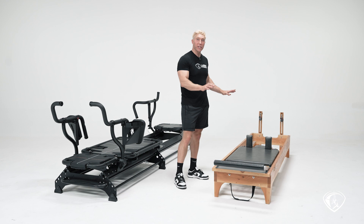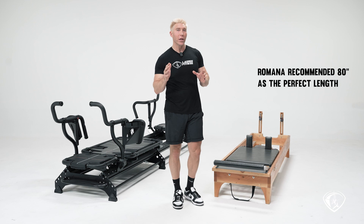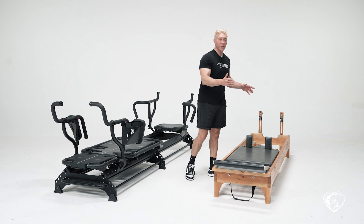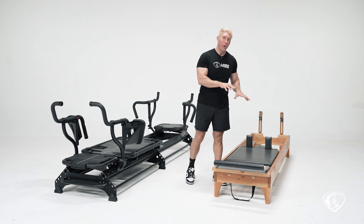This reformer is 98 inches in length, but the reformer can be a different length. I heard that Romana felt 80 inches was the optimum length, so this one is about 18 inches longer than her specification. The reason I wanted to make a bigger machine when I started building my own equipment was that I don't teach Pilates. When I used the reformer, I used my own technique — bodybuilding training techniques.